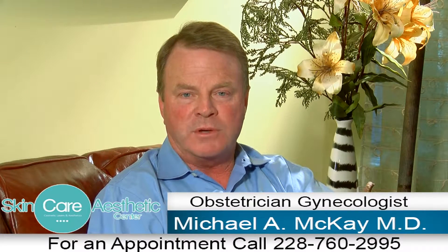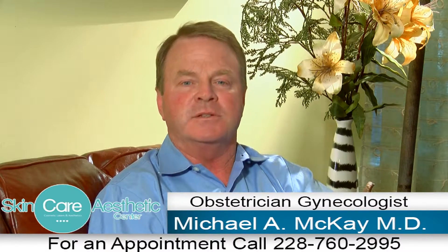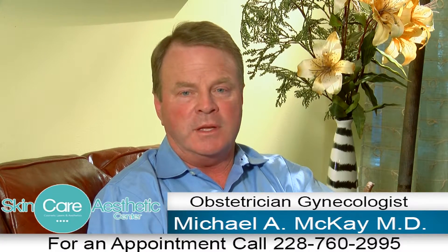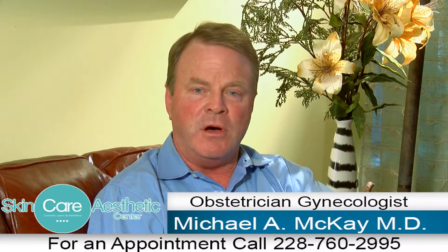Hi, I'm Dr. Michael McKay, board-certified obstetrician and gynecologist. I wanted to introduce you to some of the procedures we do at the Skin Care Aesthetic Center. Are you having problems with a tired, older-looking, sagging face, or just general loss in volume of the contours of the face?